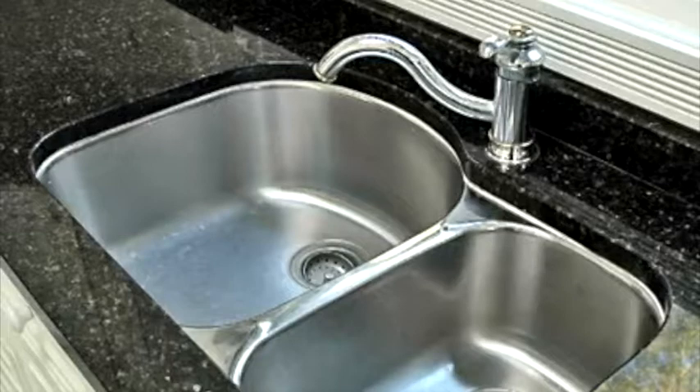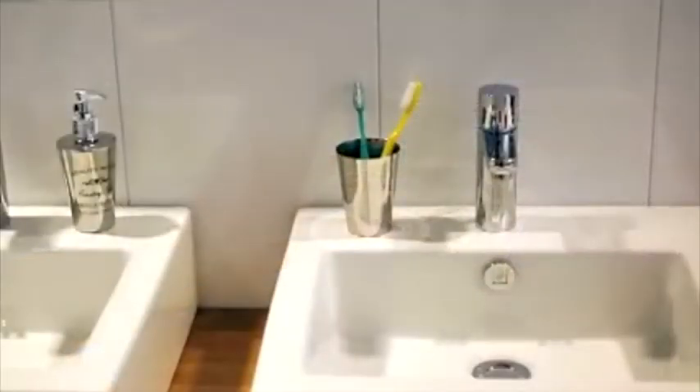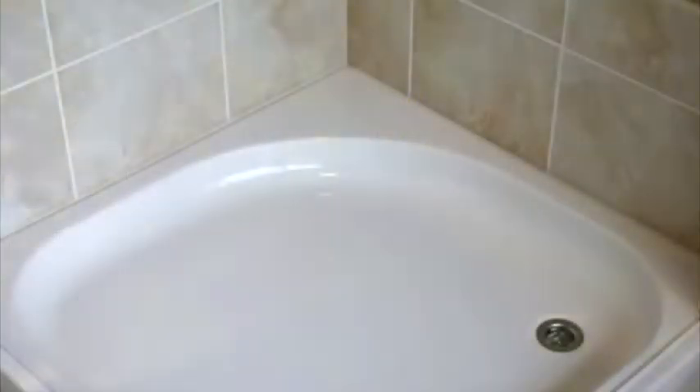HG Duo Unblocker has been developed especially for the most persistent blockages caused by grease or food remnants in your kitchen drains, or by hair, toothpaste, soap remnants, or skin grease in your bathroom drains. No need for a plumber.